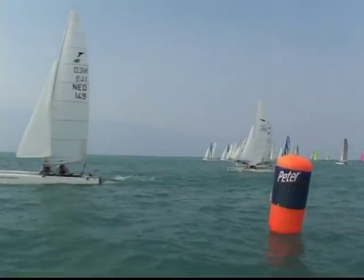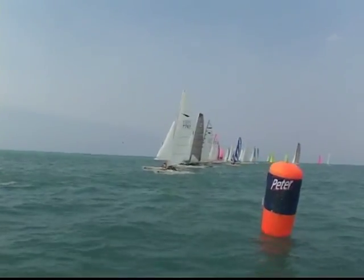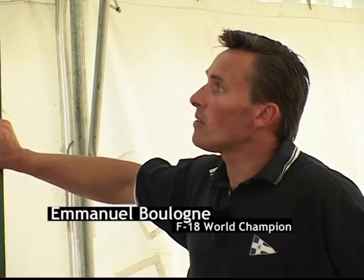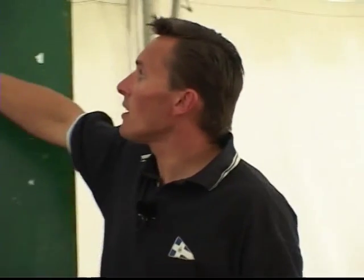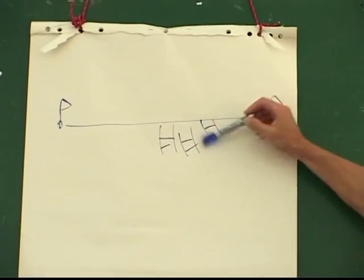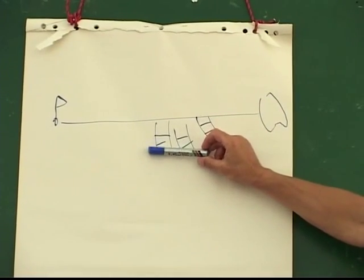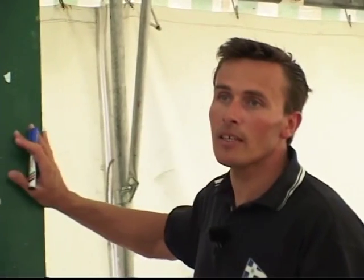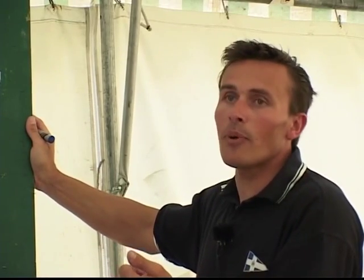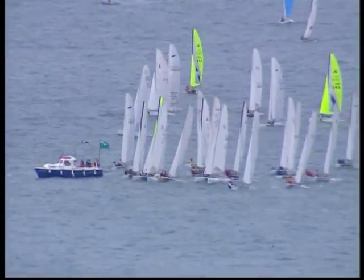In catamaran racing, there are really two starting styles: the light wind start and the strong wind start. When it's windy, being stationary on the line can be difficult because a lot of boats come along and get into the free spaces. Starts are often complicated in a breeze — you have a slight disadvantage compared to boats that get a five-second running start and cross the line on the gun.